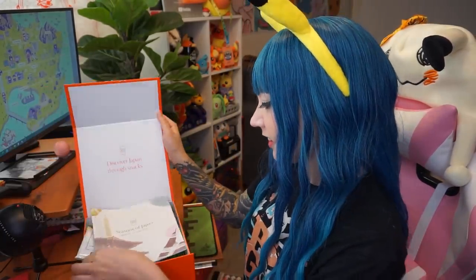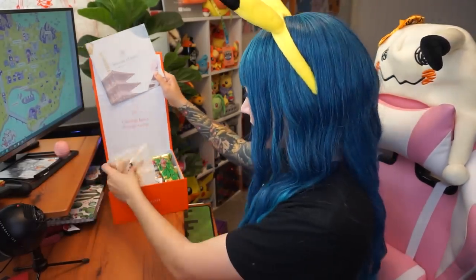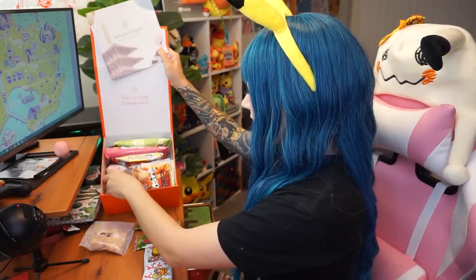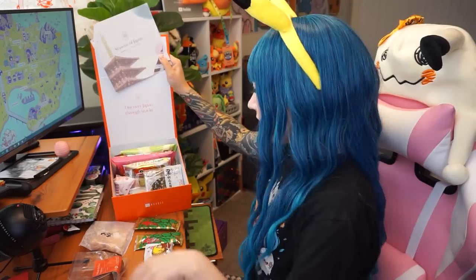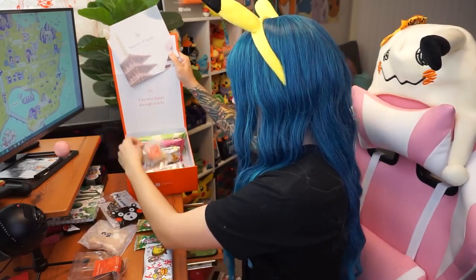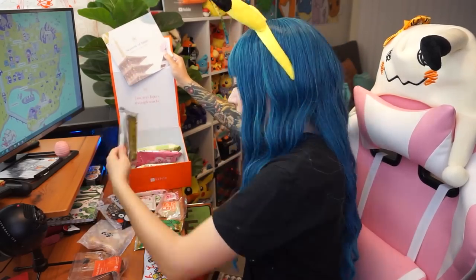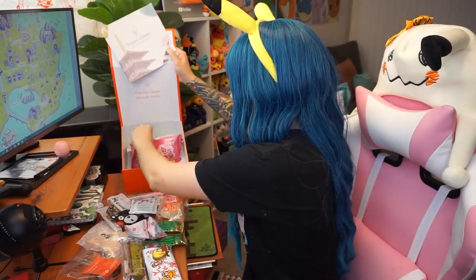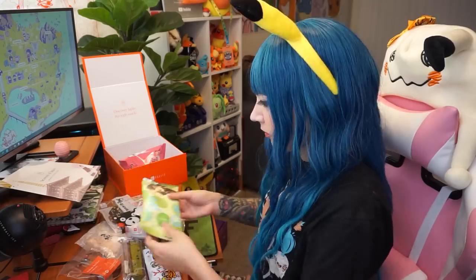So what is Bokksu? Bokksu is a monthly snack box subscription service that delivers original assortments of premium Japanese snacks and tea pairings. Every month you'll receive a box with different themes — the snacks will always be different. It's a gourmet journey through Japan every month. Subscriptions include free shipping and tracking from Japan to over 40 countries.